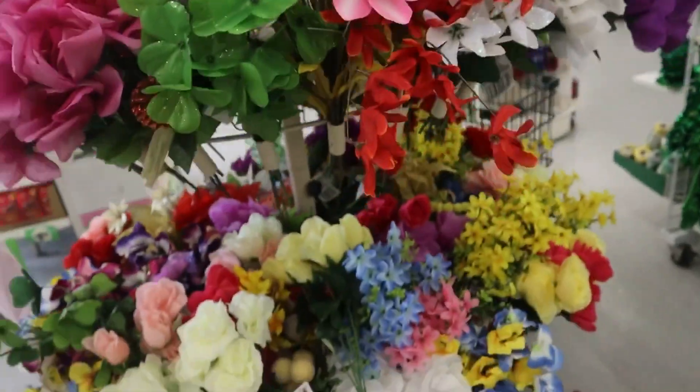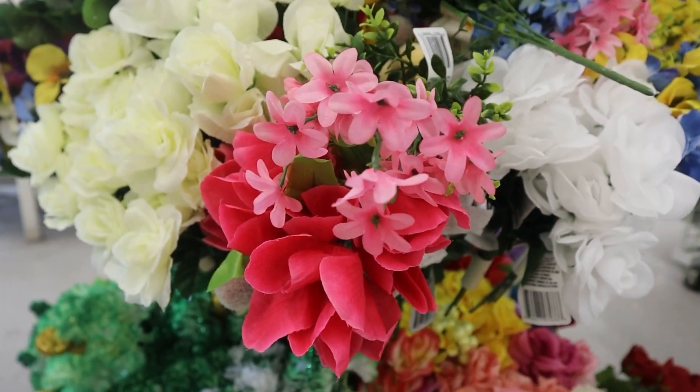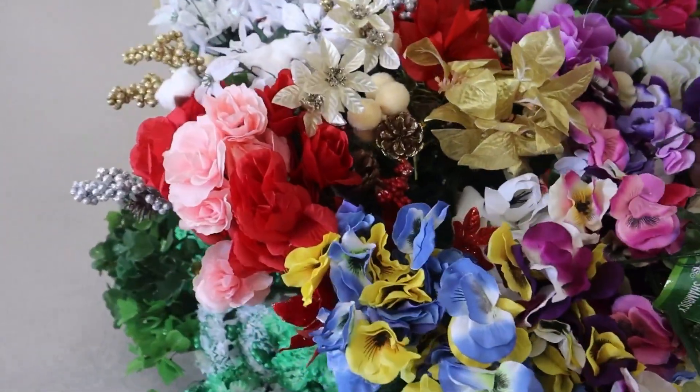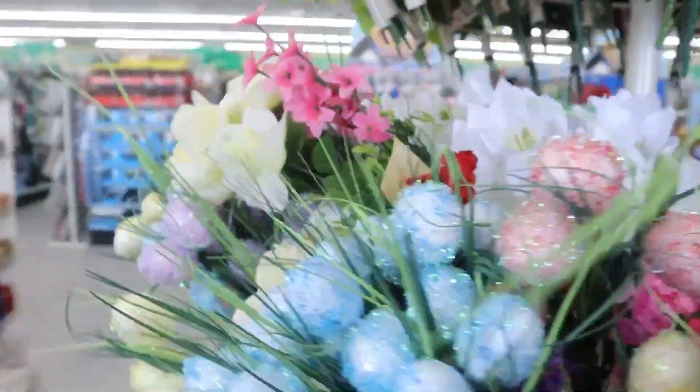I also found some really cute pink flowers and red flowers that I thought would be really cute for those who are doing arrangements and stuff like that. They had centerpieces, things like that — some really cute flowers.